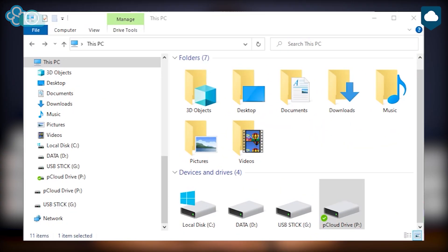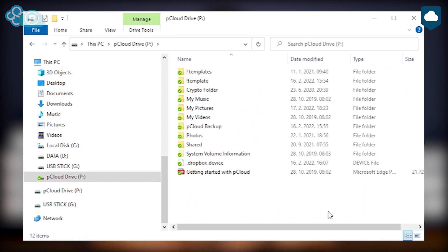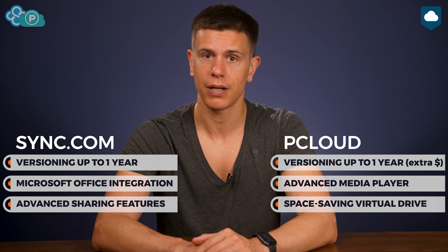When it comes to syncing, pCloud knocks it out of the park. It uses a virtual drive that attaches to your computer and effectively extends your storage using the cloud. You can access the drive in your file explorer on Windows or Finder on the Mac, just like any other drive. Files on that drive take up no physical space on your computer, but you do need to be online to access them. Sync.com, on the other hand, uses the traditional sync folder model where all your cloud files get downloaded to a single folder on your computer, which means you might get duplicate files that take up extra space. pCloud also has this sync folder, but the virtual drive feature is really the major selling point here.